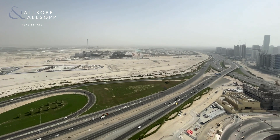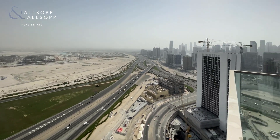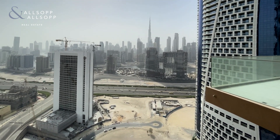As you can see just here, we have views of District 1 and the Maidan area. As we pan over, we come to the Business Bay Canal, the Business Bay Skyline, and the Downtown Skyline with the Burj Khalifa view.